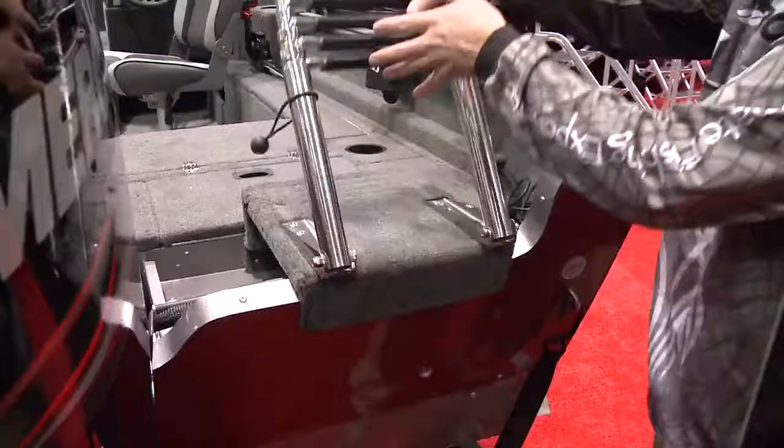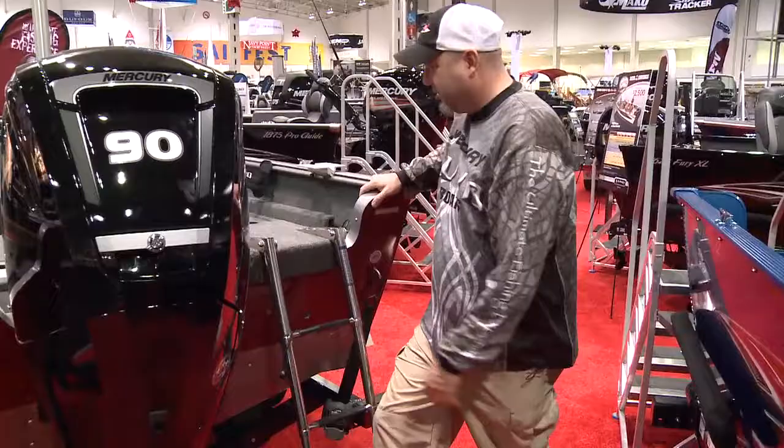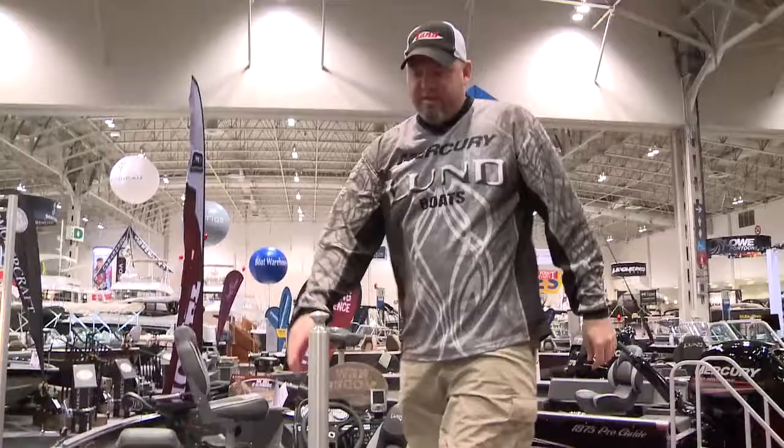Another great thing about Lund boats is they make sure that everybody gets looked after. It's a great family boat — things like this boarding ladder, a ski pole that's removable, and there's a folding back seat here that allows up to six passengers in this boat.